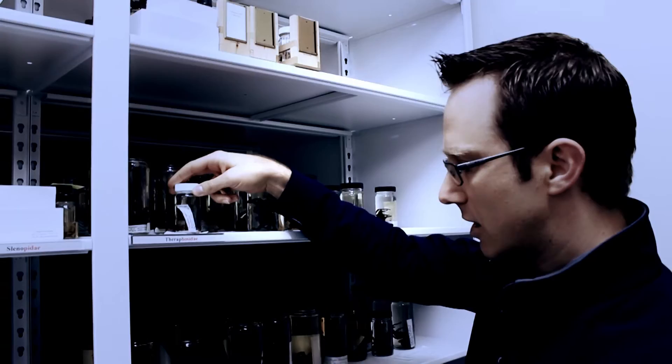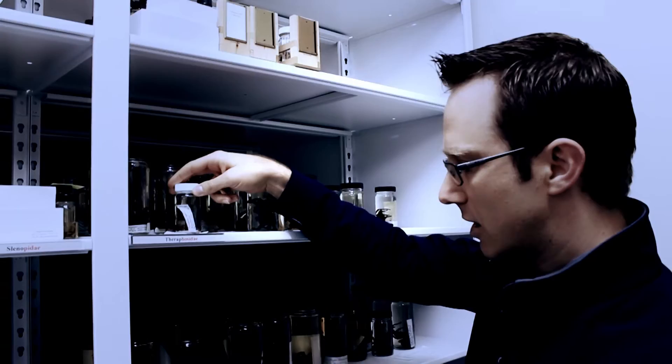We have Formicotopus, we have all kinds of other things here — really large specimens stored really immaculately in these jars of alcohol. This is a really important collection for the taxonomy of theraphosids.